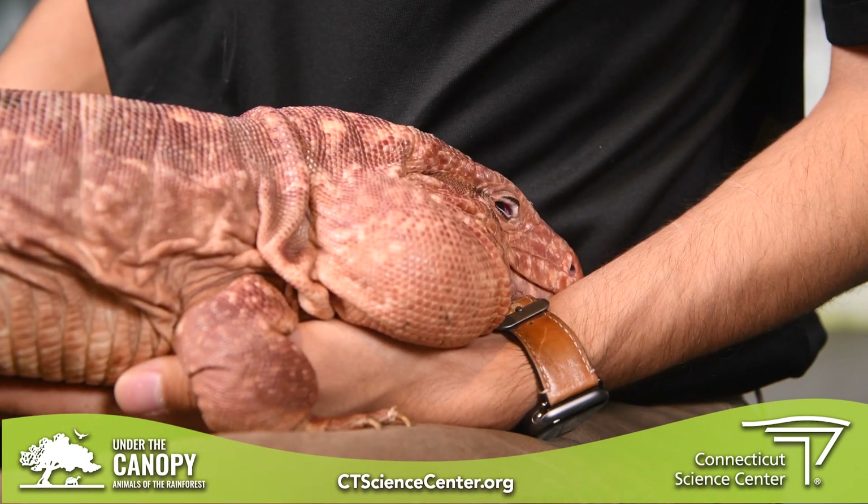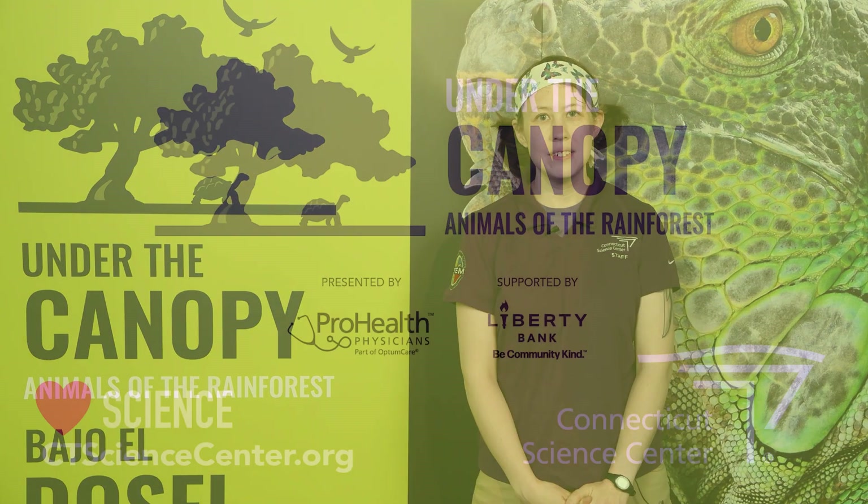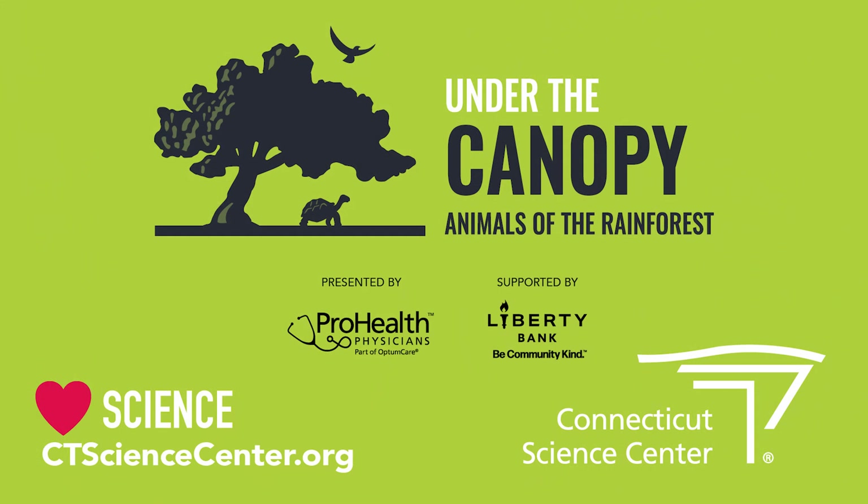Thanks so much, Alex, and thank you all for joining us. If you want to come meet Cheeks here under the canopy, you can come visit us at the Connecticut Science Center — our exhibition is here until Labor Day, so he's going to be here all throughout the summer. Come see us sometime soon. Thank you all for joining us today, and be sure to follow along on all of the Science Center's social media to not miss any of our upcoming animal encounters as we explore more animals who live under the canopy.